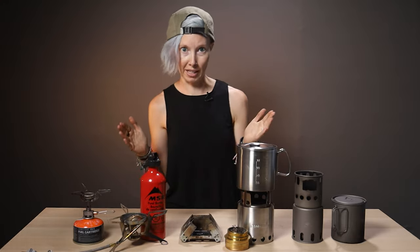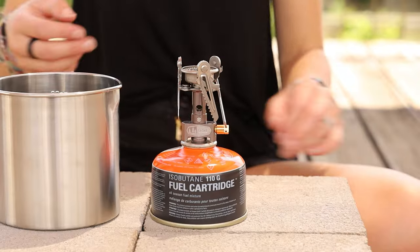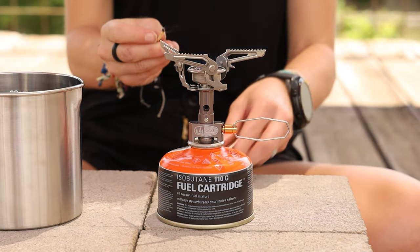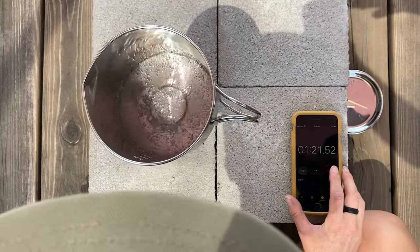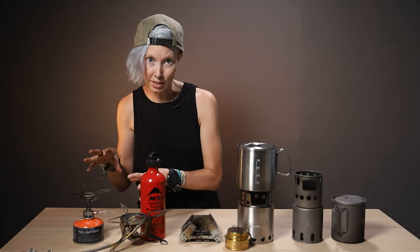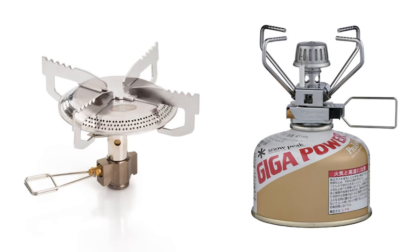Our first backpacking stove: the classic canister stove. I say classic because this is the entry-level but also expert-level, do-everything workhorse of the camp stove lineup. It's typically the most versatile, reliable, and hard-working option available. It boils a cup of water in 1 minute 20 seconds. This is the GSI Pinnacle canister stove, but stoves come in a variety of shapes and sizes from a number of different brands.